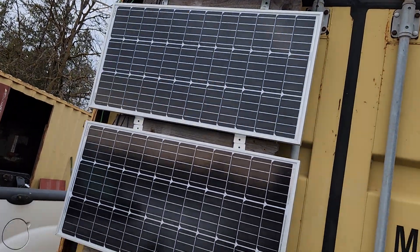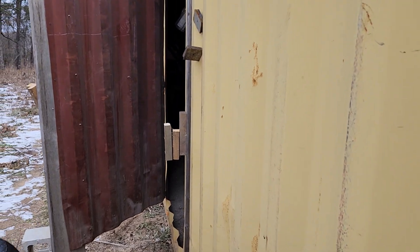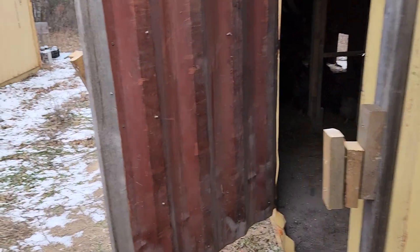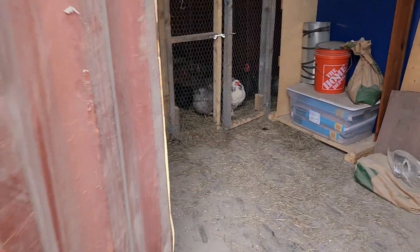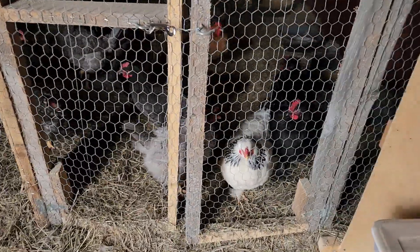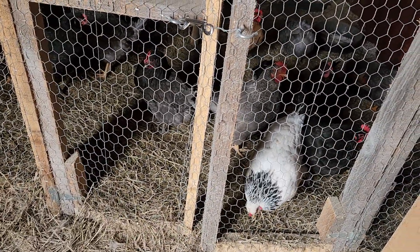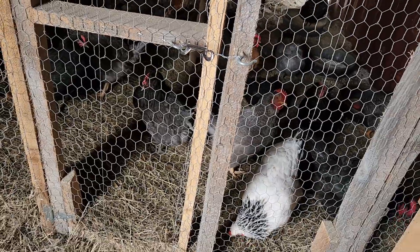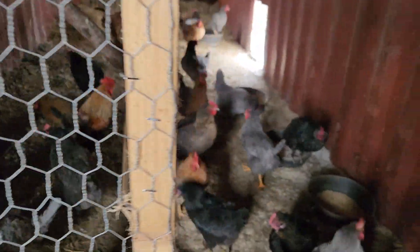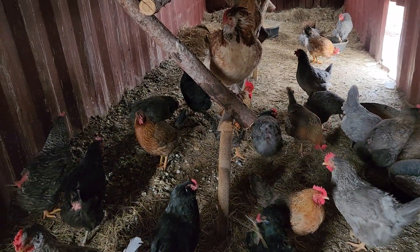We've got solar panels on the side, though I don't have a light attached to it just yet — it works for the fans in the summer. The door is open already. Hello ladies! That big white one with a little bit of black is Weiss; she is always right there to greet me. I think that mean rooster is the one that's picking most of their feathers out because, like I said, he's mean.